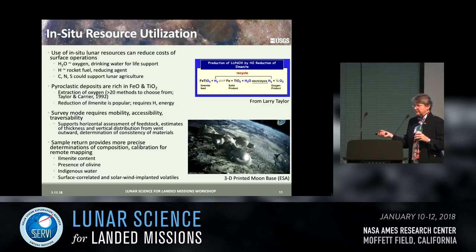Because of these mafic and high titanium materials, pyroclastic deposits have been the subject of ISRU research for many years. The water is available for oxygen and drinking water; hydrogen for rocket fuel and as a reducing agent in the production of lunar oxygen by reduction of ilmenite. The deposits are rich in iron and titanium, and extraction of oxygen from these deposits has been widely discussed. Taylor and Carrier in 1992 mentioned only 20 methods — many more are available now — but they require both hydrogen and energy.